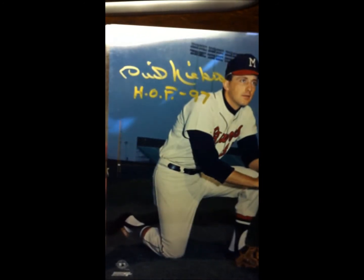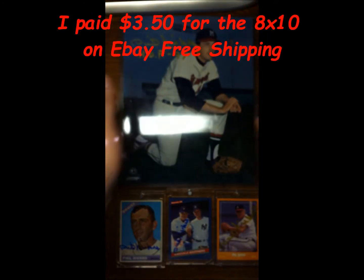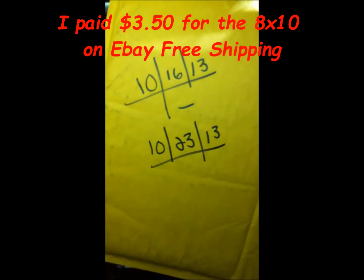Also got him in gold on the 8x10 with a Hall of Fame inscription — pretty cool picture. I'll get this all framed up and matted and everything, looks pretty cool. Here's the envelope — I sent this out 10/16/13, received about today 10/23/13. They canceled my stamps.